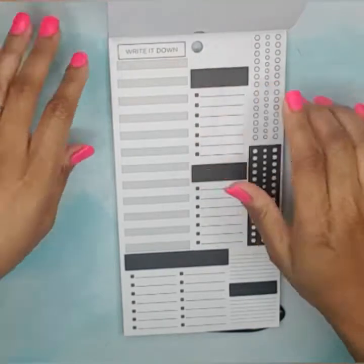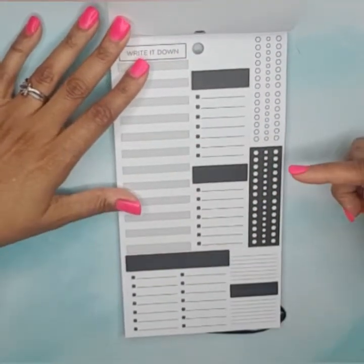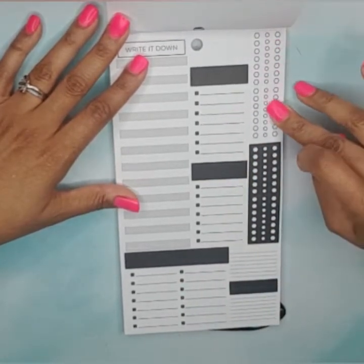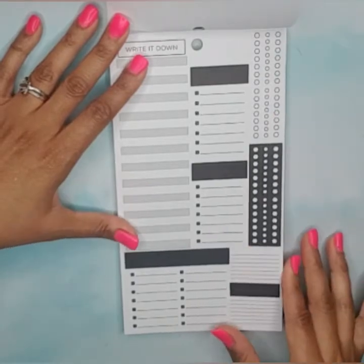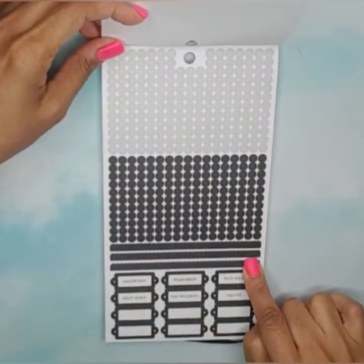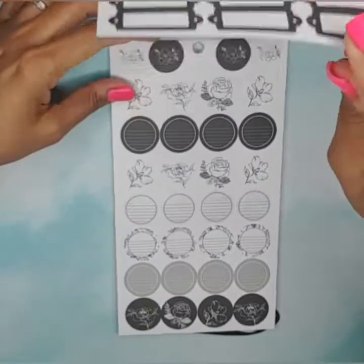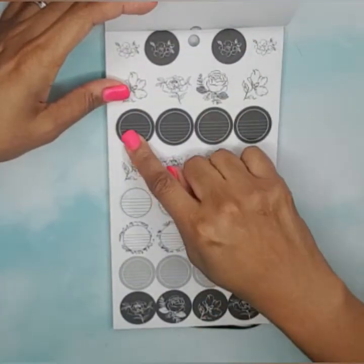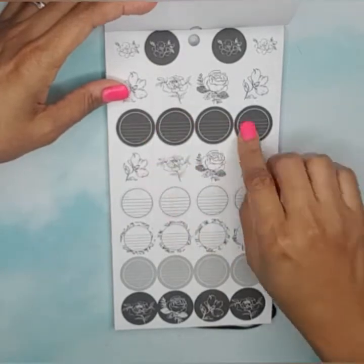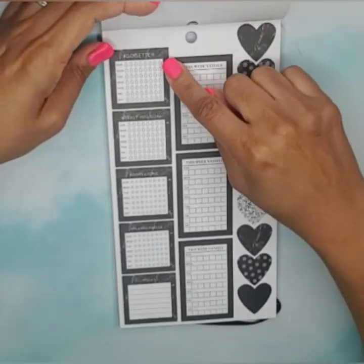Then we have a 'write it down' long box sticker — yes, we like those. Then Sunday through Saturday checklist boxes, some checklist stickers, cute little bullet points, sticker strips, headers, empty header boxes, and round stickers. You could write on those stickers with a white gel pen to be able to see on them.